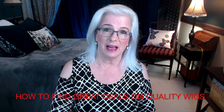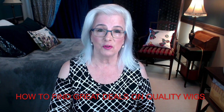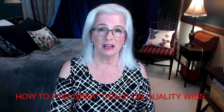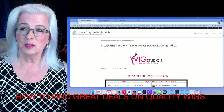Hello everyone, today is August 26, Thursday, 2021, and as promised this is the update to the clearance items at Wig Studio One's clearance page. I will be offering this service free of charge to my subscribers or anyone else who visits the channel on every Tuesday, Thursday, and Saturday, somewhere around the 12 o'clock noon hour.